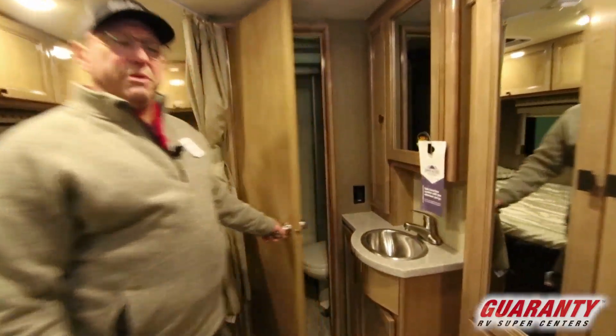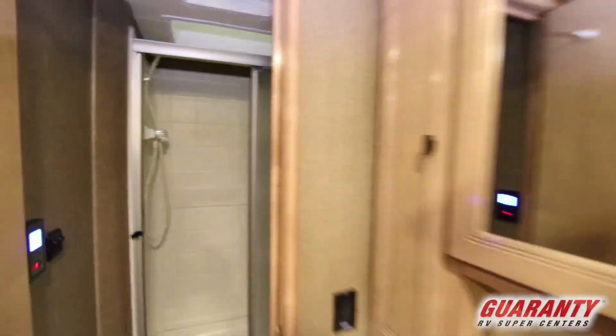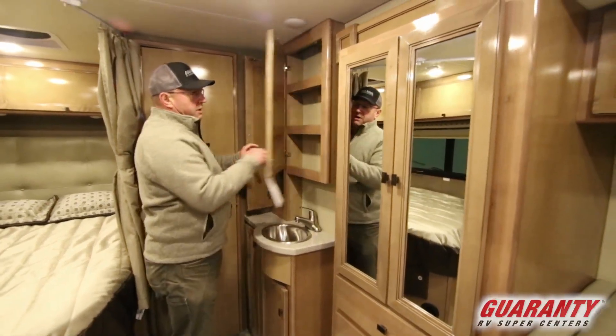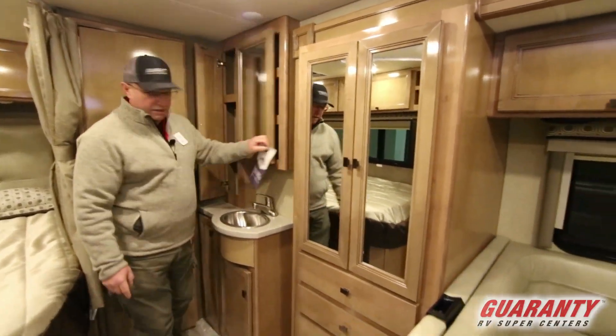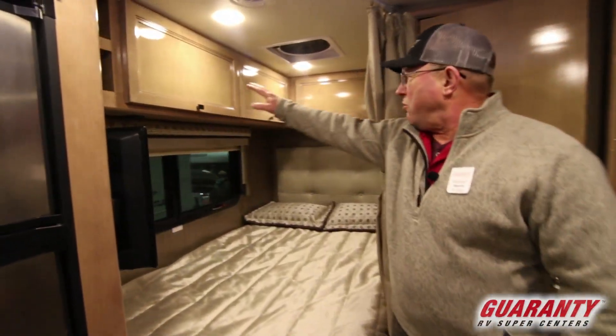Starting back here in the bathroom, nice little shower, got some storage up above and a towel rack. As we move out we've got our storage right here, a little vanity with our sink, corner bed on this one with a TV right here, and storage up above.